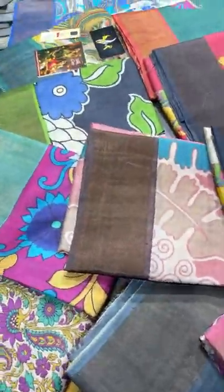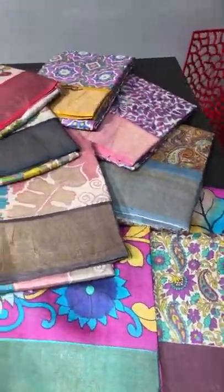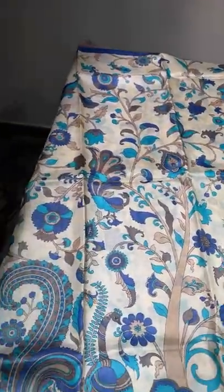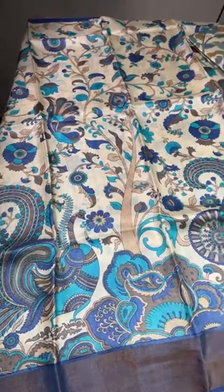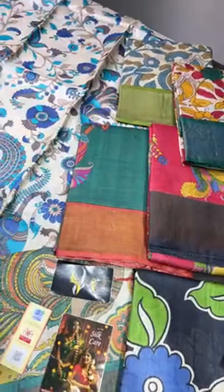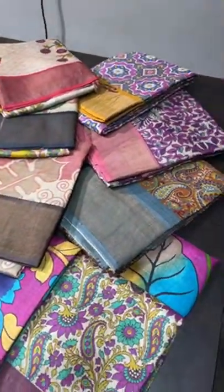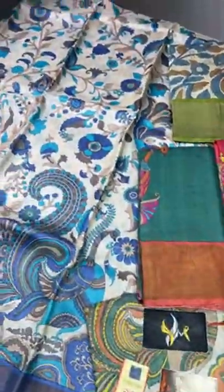Welcome to the live session of Yuga Mugi. Today we are going to see Tasa Silk sarees with digital prints — very unique and beautiful designs, mostly in Kalamkari concept, with different patterns.